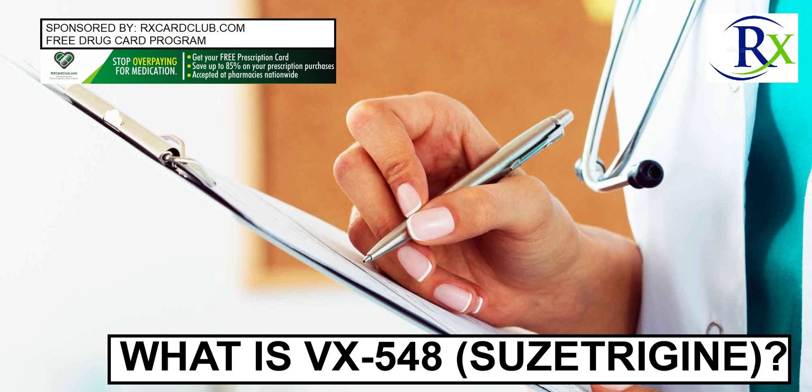What are the side effects of VX548? Nausea, constipation, headache, and dizziness were the main side effects reported with VX548 by 5% or more participants in the clinical trials. There were no serious side effects reported.